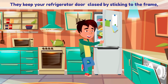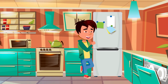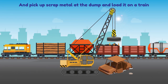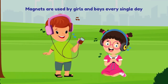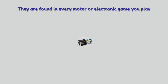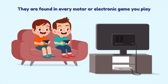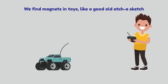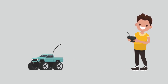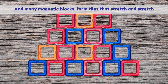They keep your refrigerator door closed by sticking to the frame, and pick up scrap metal at the dump and load it on a train. Magnets are used by girls and boys every single day. They are found in every motor or electronic game you play. We find magnets in toys like a good old Etch-A-Sketch, and many magnetic blocks form tiles that stretch and stretch.